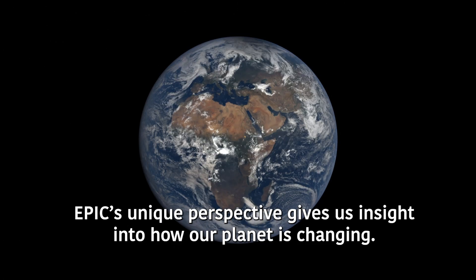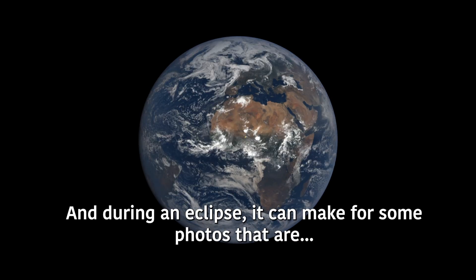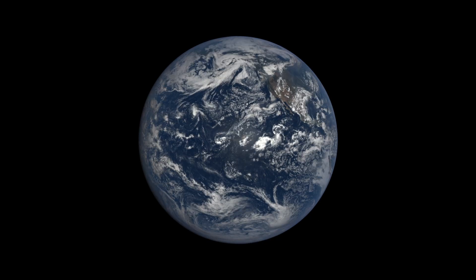EPIC's unique perspective gives us insight into how our planet is changing. And during an eclipse, it can make for some photos that are pretty EPIC.